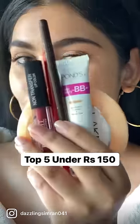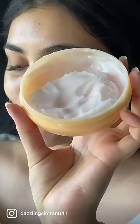Part 2 of Top 5 under Rupees 150. Lakme Peach Milk Soft Cream Moisturizer costs Rupees 110 for 65 grams of product, with a gel lightweight formula.